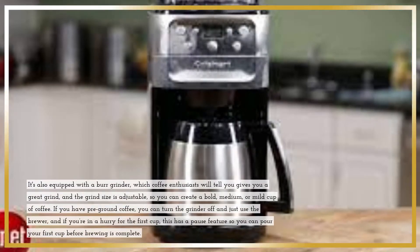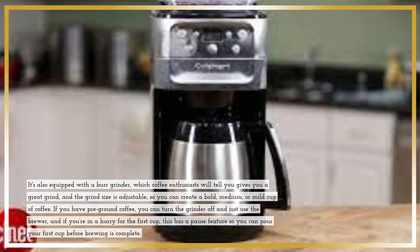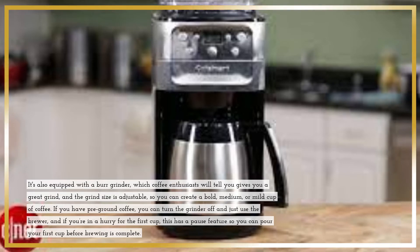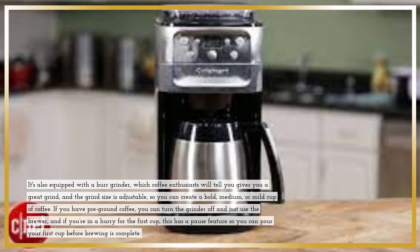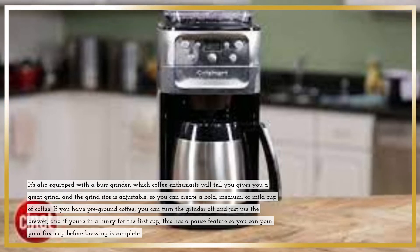It's also equipped with a burr grinder, which coffee enthusiasts will tell you gives you a great grind, and the grind size is adjustable, so you can create a bold, medium, or mild cup of coffee. If you have pre-ground coffee, you can turn the grinder off and just use the brewer, and if you're in a hurry for the first cup, this has a pause feature so you can pour your first cup before brewing is complete.